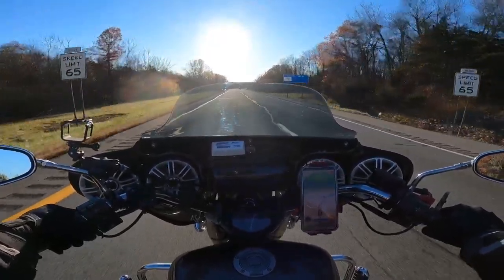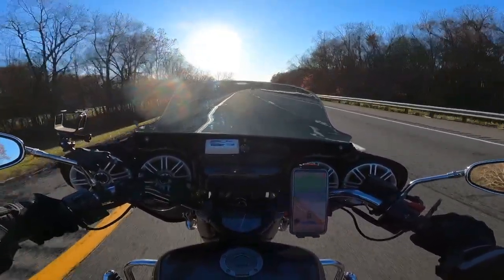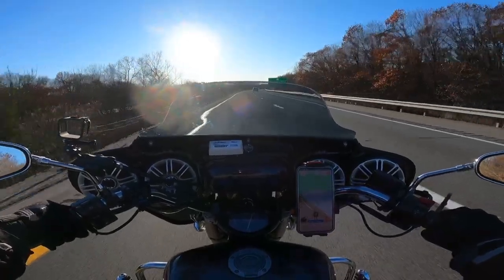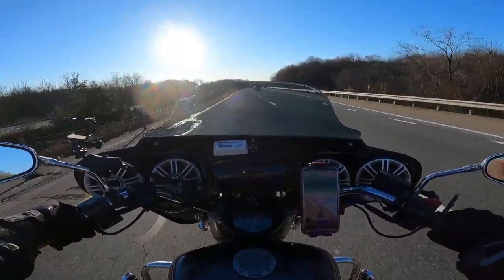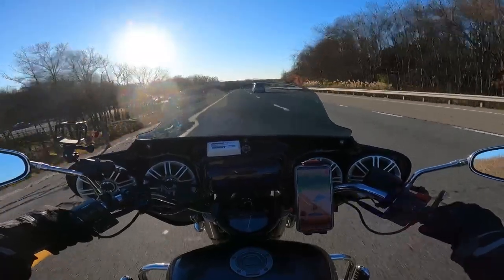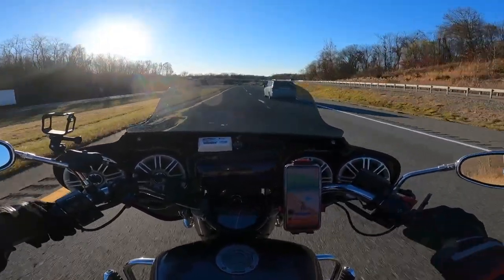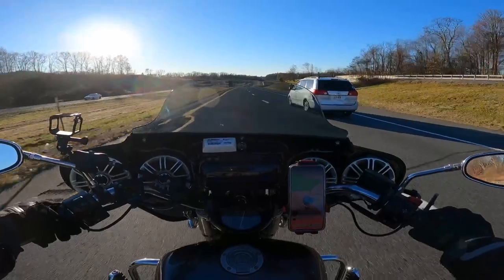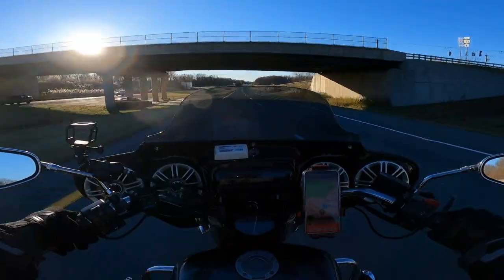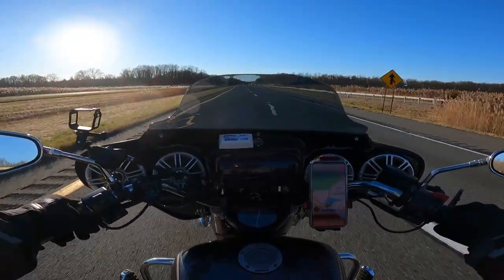I'm doing 73 GPS right now. The bike is just eating these miles up like nothing. I'm able to maintain this — doing 74, going a little fast, easing off a little bit. About 71 here, not too bad.